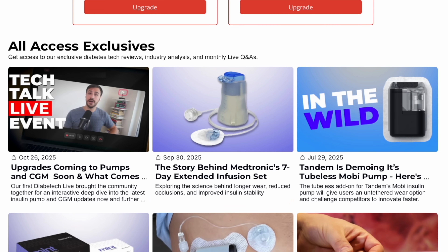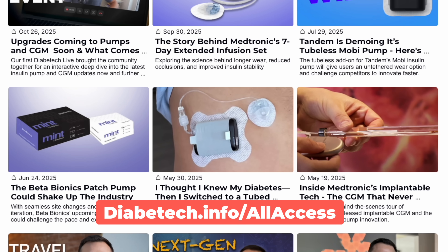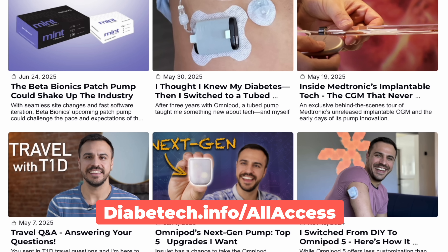To hear the full live event with me and Mary Rose, just become an all-access member on our website, diabetic.info. You'll gain access to a bunch of exclusive articles, interviews, and our monthly live Q&As.